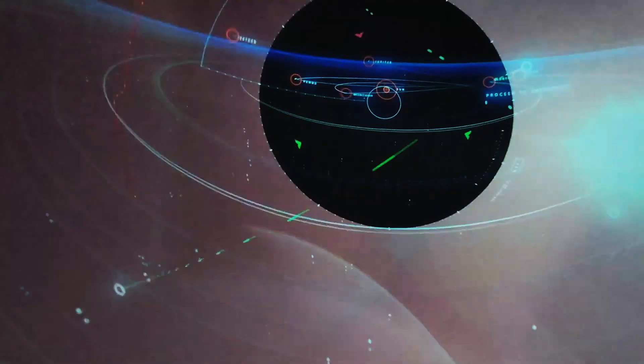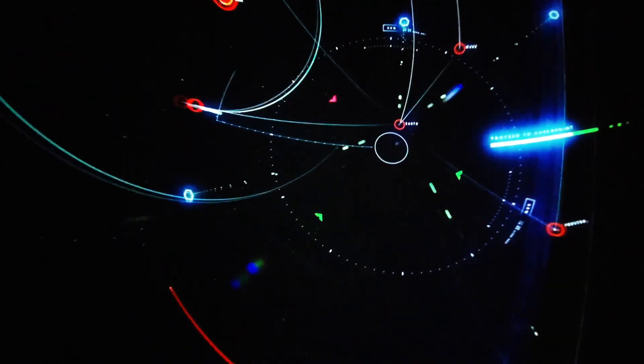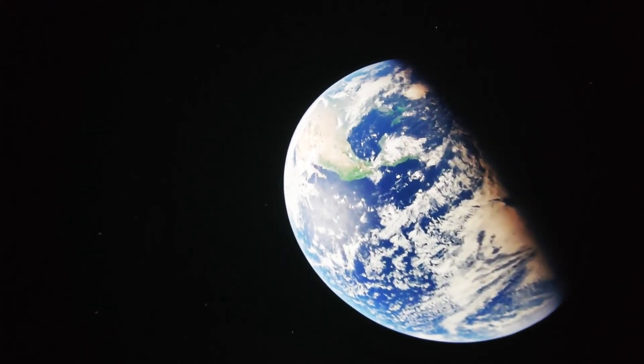Now let's travel 40 light years back to our solar system for one more planet you just have to see. There are countless planets in the Milky Way — it's pretty incredible that we get to call this one home.